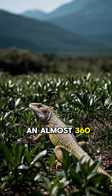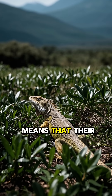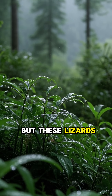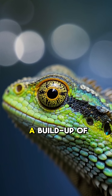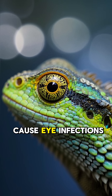This gives them an almost 360-degree field of view. But it also means that their eyes are constantly exposed to the air. These lizards live in a very humid environment, and as their eyes are constantly exposed to the air, they can get a buildup of bacteria and other microorganisms that can cause eye infections.